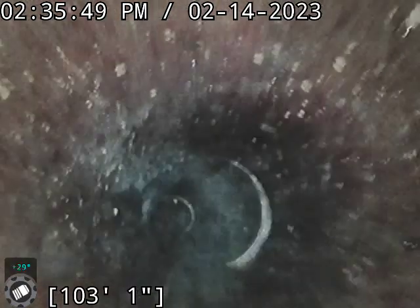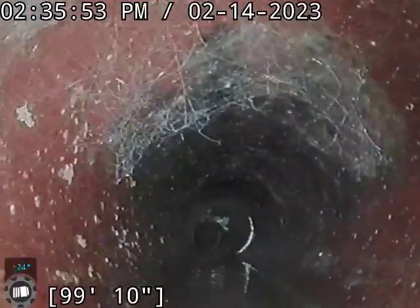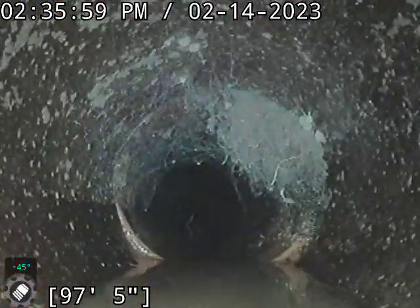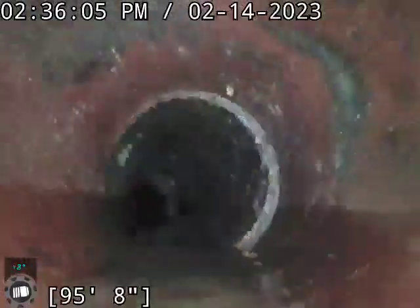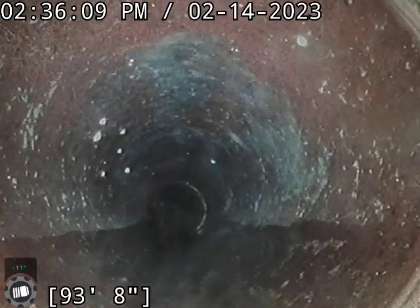Standing water. My biggest concern actually is the standing water. Though most of it is not very deep, we actually have standing water pretty much through the entirety of this line. Most of what you're seeing hanging down is actually cobwebs — I didn't really see any roots coming through. The issue with the standing water is that it's an indicator that there's not proper flow, proper drainage.